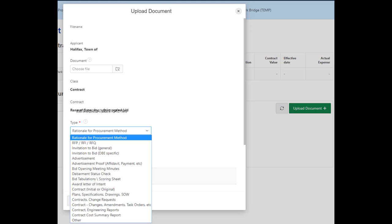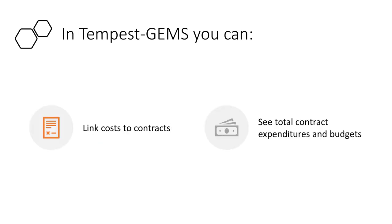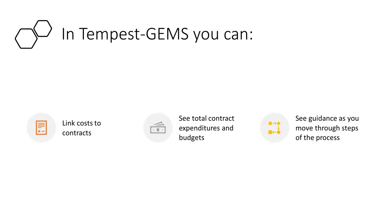How do you upload the documents? There's a documents option in the contract menu. You upload one document at a time to Tempest Gems. Tag it with a document type — that's what gets you the point. Upload it, tag it, do it again — probably about 11 times. When you do your expense data entry, you can link that cost to a specific contract. There are cool reports in Tempest Gems that show you your contract expenses, summaries, and guidance.